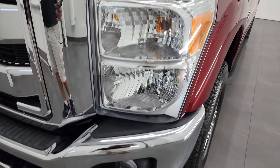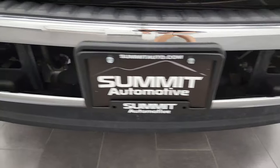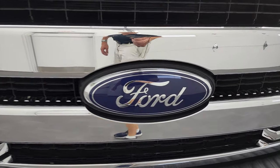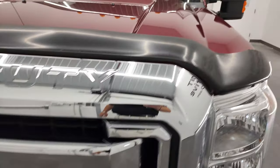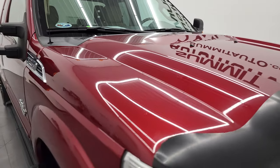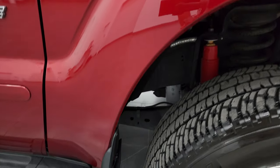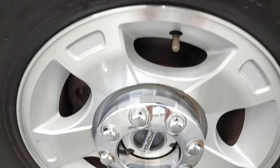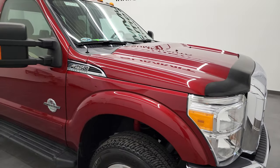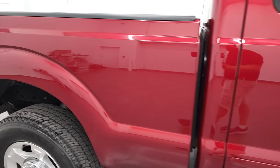Front fenders are absolutely perfect — no dents or dings. Headlight lenses are nice and clear. The front bumper and lower valence are in very nice condition with no major dents or dings. You get the chrome trimmed grille. The Ford logo is in nice condition and the hood is in very nice shape — I didn't see any major dents or dings on there. The passenger side front fender looks really good as well, and the passenger side rim has no major scuffs or scrapes.